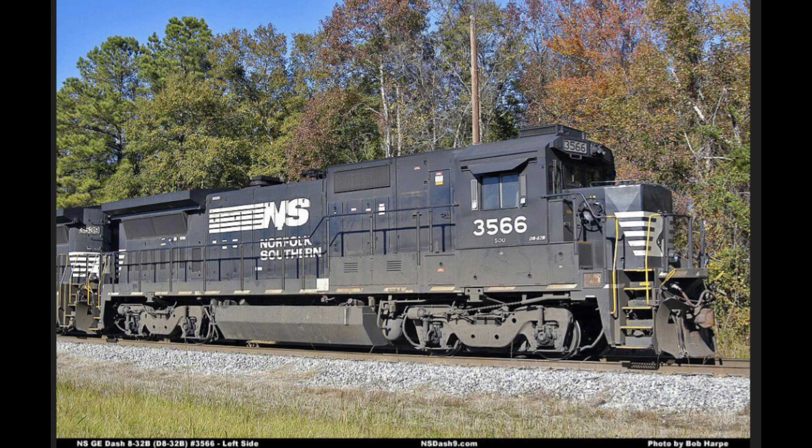First, I'll talk about the GE 8-32B, also classified as the B-32-8 or D-8-32B by some railroad companies. It's a four-axle, 3,150 horsepower, which is 2,350 kilowatts, diesel-electric locomotive built by GE Transportation between 1984 and 1989. Only 49 were actually built. This locomotive had 12 cylinders and was a standard gauge locomotive.